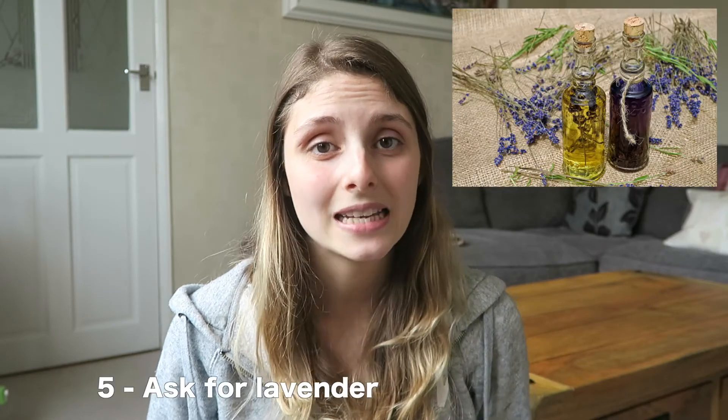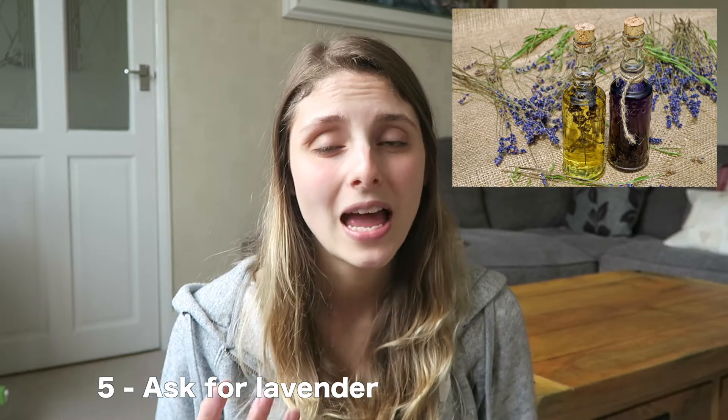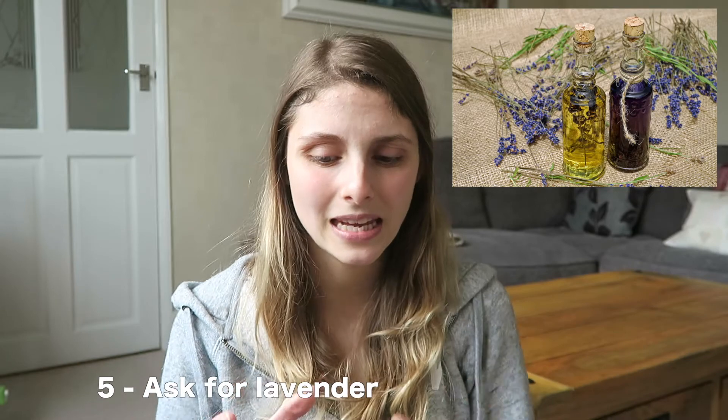Tip number five, before the bonus tip: whilst you're in hospital, ask for a jug of iced water with some lavender oil added to it. Get some of those really thick, soft paper towels, put them into the ice water, and when you go to the toilet just hold it on your stitches. It's going to help the swelling go down, it's like a tea tree oil slash lavender ointment, and it's just going to feel so nice and refreshing to have something cold on there.